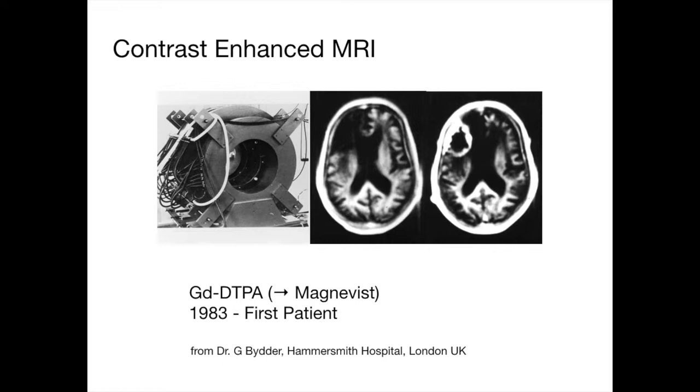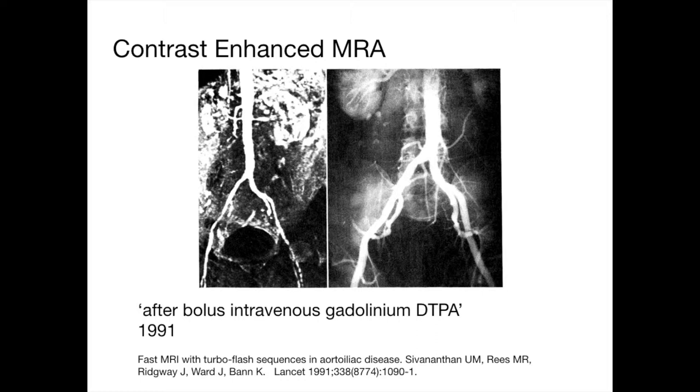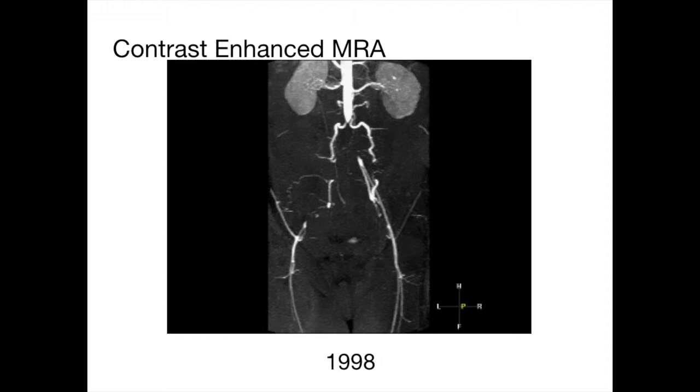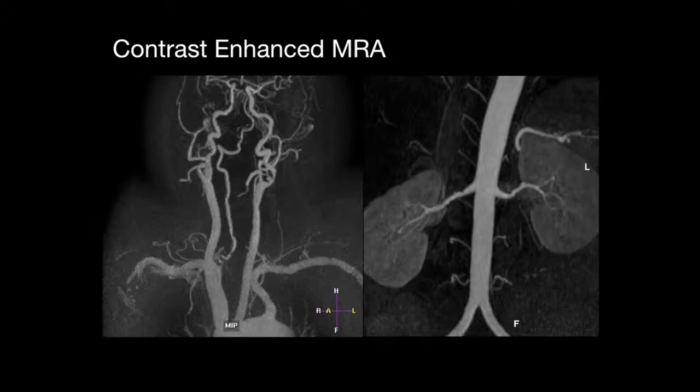This is the first contrast-enhanced MRI done in the UK back in 1983, Graham Bidder at the Hammersmith. Just like in CT, which also happened in the UK, if we administer the contrast agent it shows up the tumour much better than without contrast. Contrast-enhanced MRI might have been invented in Leeds — this is the first paper in The Lancet from Mohan and John Ridgway, a 2D acquisition during infusion of gadolinium DTPA, 1991. This is the first one we ever did in Glasgow in 1998 — a revolution, because this patient would otherwise have needed a translumbar aortogram. And of course we now use it for all sorts of things, including time-resolved MRI during infusion of contrast, where we can see arterial and venous phases.